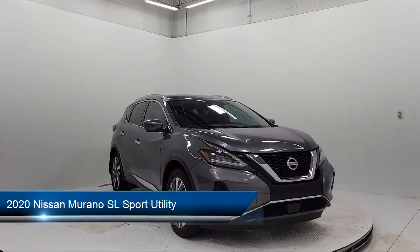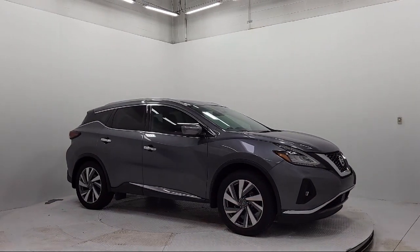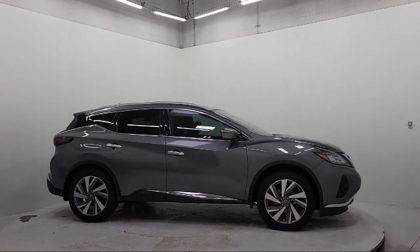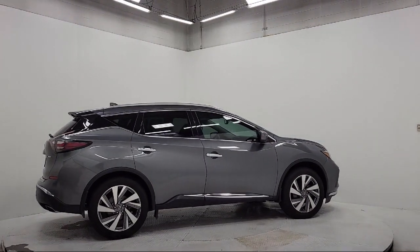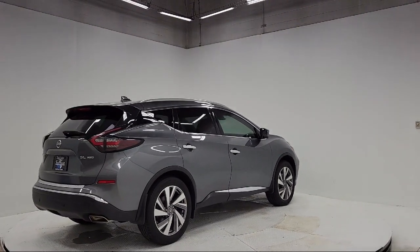It comes equipped with a moonroof package, blind spot warning, homelink, keyless entry, Nissan Connect navigation, Nissan Connect featuring Apple CarPlay and Android Auto, roof rack, heated rear seats, and heated front seats, and has less than 65,000 miles on the odometer.